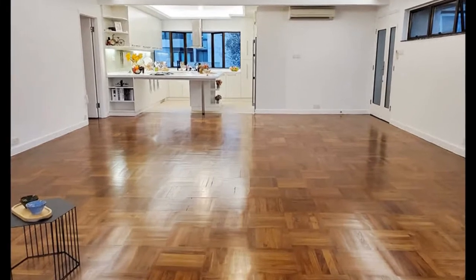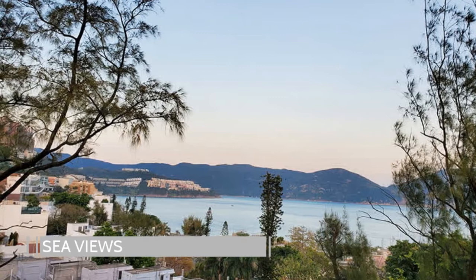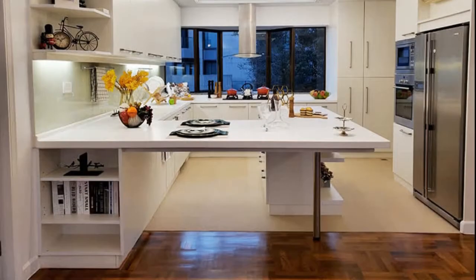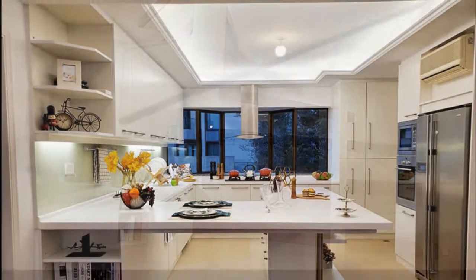The spacious open-plan living and dining room offers open views towards the sea. The modern open kitchen features ample counter space, built-in appliances, and a very family-friendly breakfast bar.